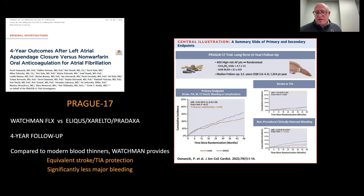When they looked at just stroke and mini strokes, there was no difference, suggesting the Watchman Flex was equivalent to conventional blood thinners. However, major bleeding risk was significantly lower in those who underwent the Watchman procedure versus those who maintained blood thinners over the four-year period. The take-home message is: compared to modern blood thinners, the Watchman provides equivalent stroke and TIA protection but with much less major bleeding risk.